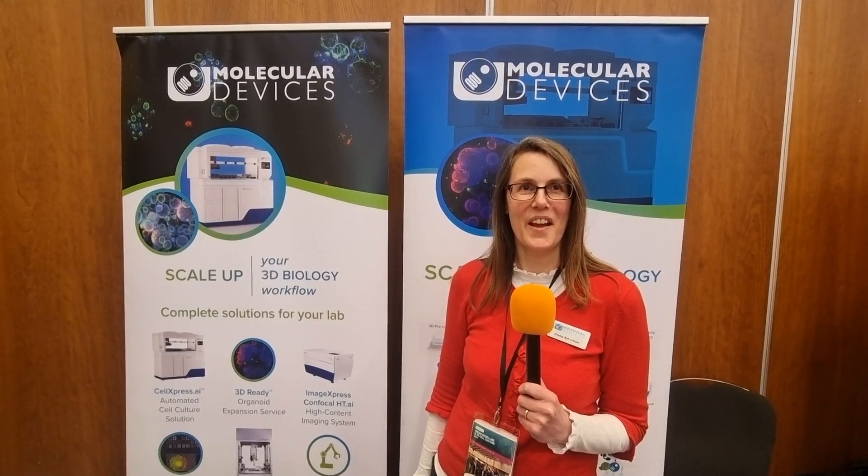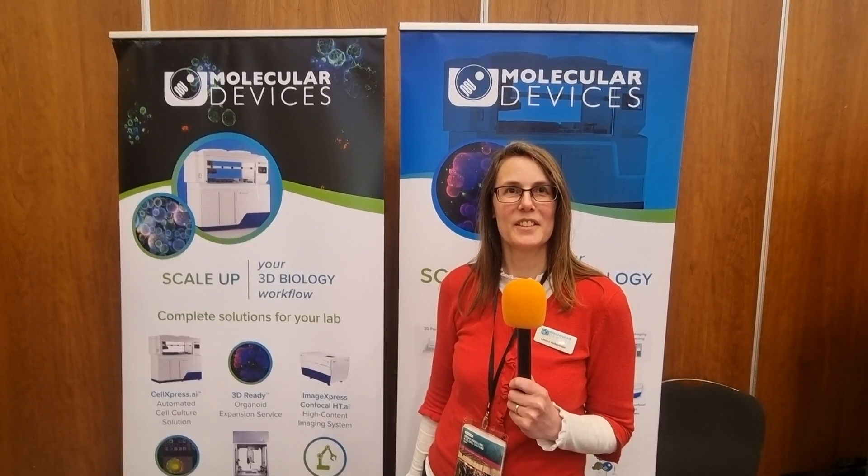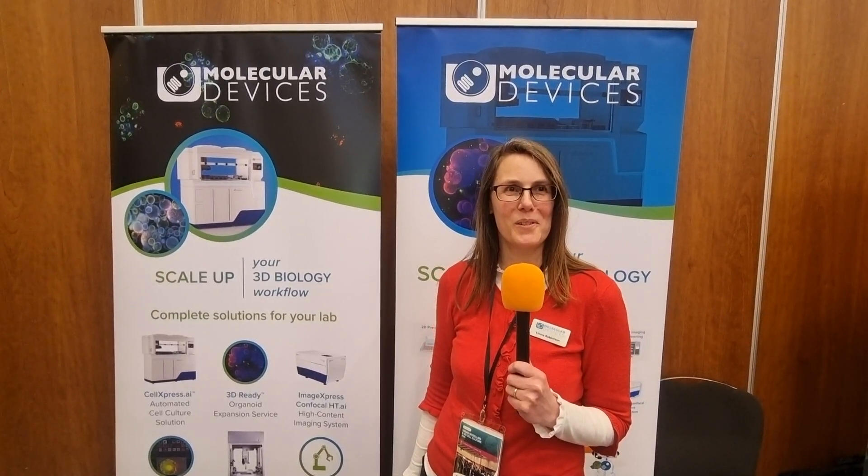So Emma, first of all, good morning, how are you? I'm very well, thank you. Now we're sort of into the late morning of day one. How's it gone so far? It's been great. We've had a lot of interest in the coffee break, lots of people to talk to about our exciting instrumentation.